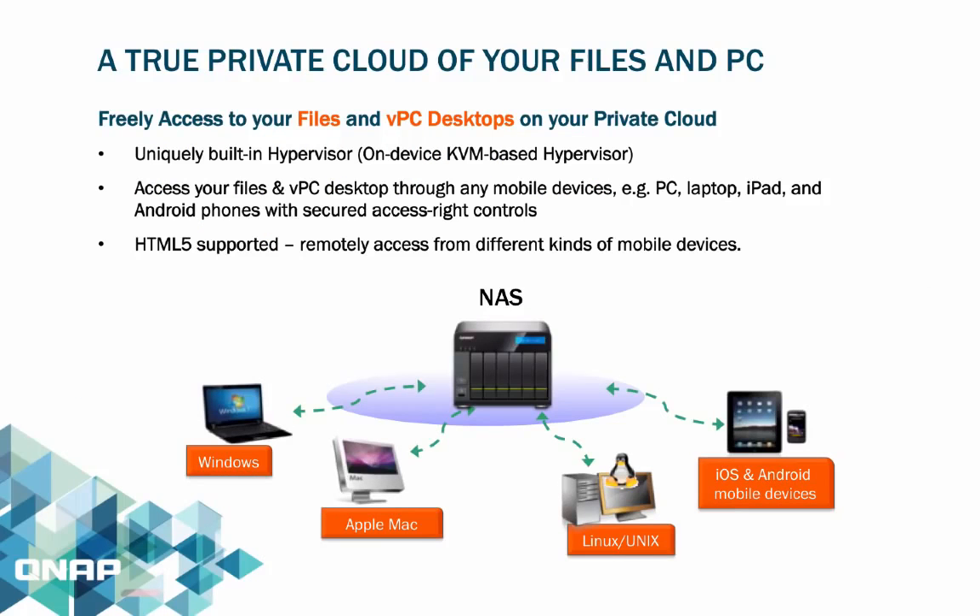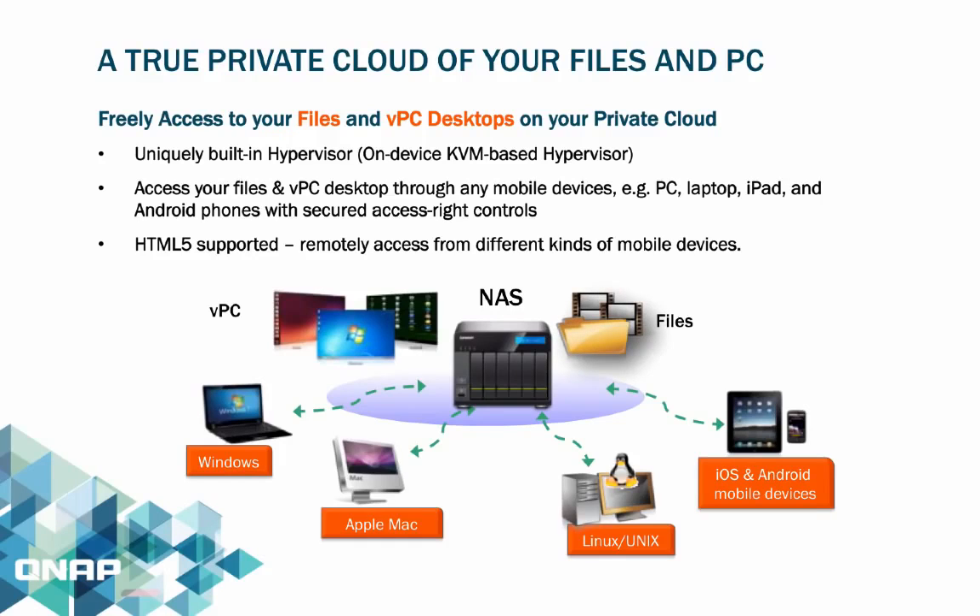A true private cloud is defined by its ability to let you access your files and different virtual PC desktops wherever you go. Since it is HTML5 supported, you can access the different VPCs on your mobile phones, Macs, and PCs with secured access right controls.